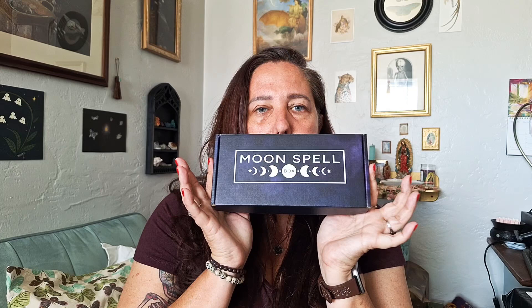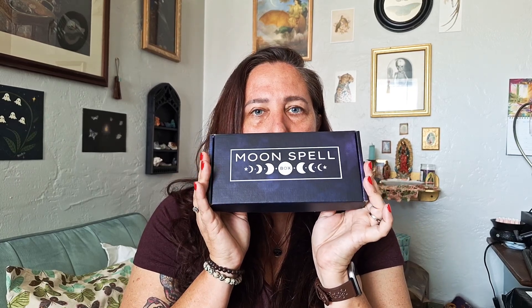Holly Toe friends! I'm back and I have a Moon Spell Box. This is the June box. I got it a week or two ago. I feel bad — I should have opened it up earlier, but I was really busy. I had family in town and I had things going on.